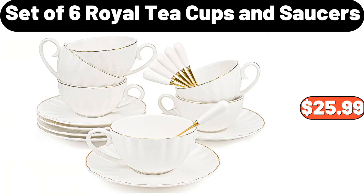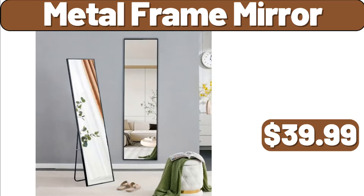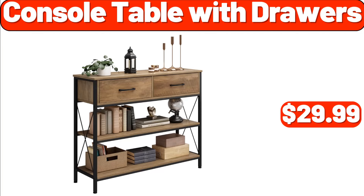Set of 6 Royal Tea Cups and Saucers, $25.99. 12-Drawer Rolling Cart, $39.99. Metal Frame Mirror, $39.99. Console Table with Drawers, $29.99.